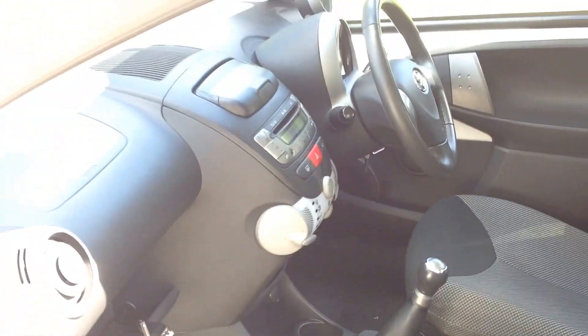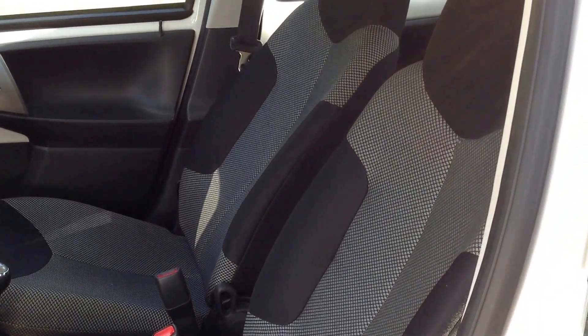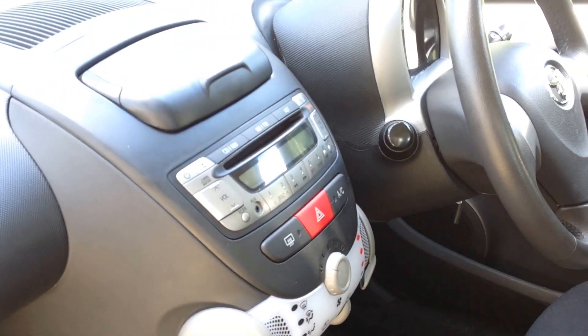Let's take a look inside. The interior is unmarked and it comes with a built-in sat nav, which is here.